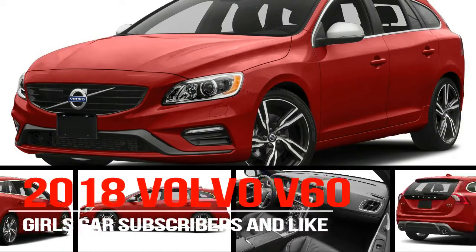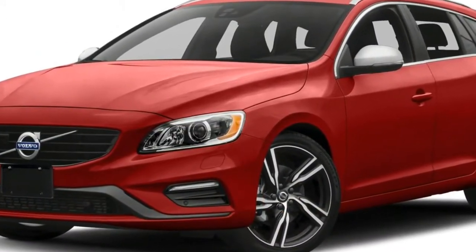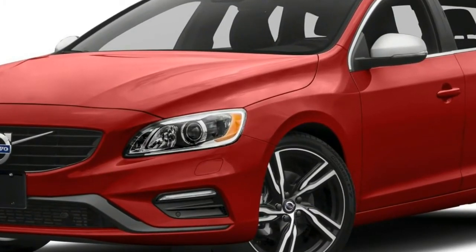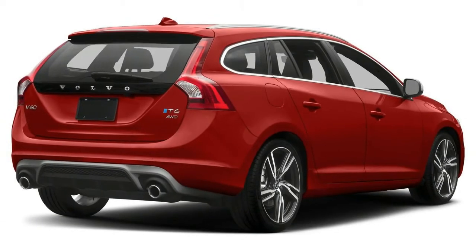The 2017 Volvo V60 is the wagon version of the S60 sedan. The V60 is as curvaceous as any of its competitors, yet it's spacious and practical, and it benefits from some of the finest seats to be found in any vehicle.